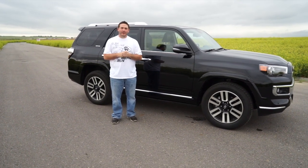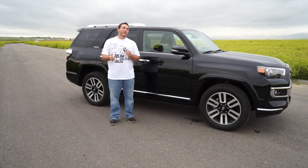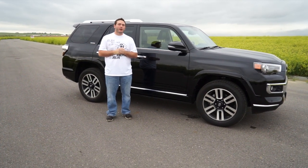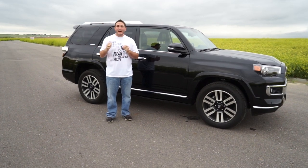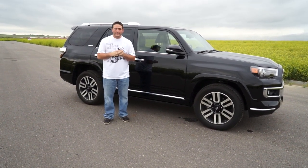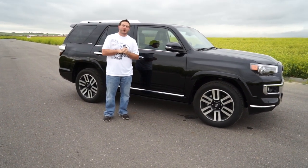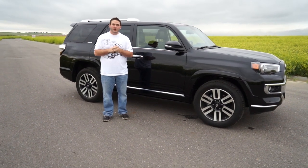Good morning DriveRadio fans. Richard Rush here with John Rush behind the camera today, and we are reviewing the 2014 Toyota 4Runner Limited trim package. This is Toyota's highest level trim package for the 4Runner. It comes with a lot of standard options versus the SR5 and the Trail version, so come on and join us for a walk-around and we'll show you what it looks like.